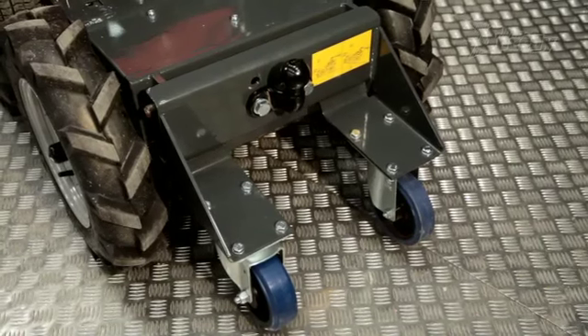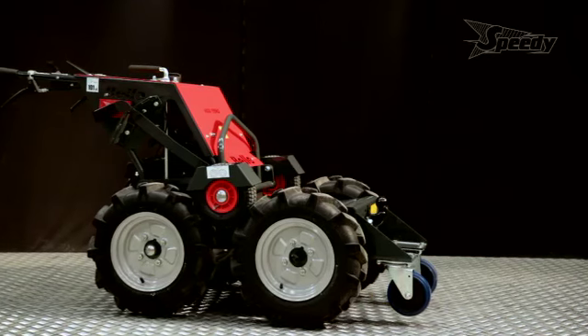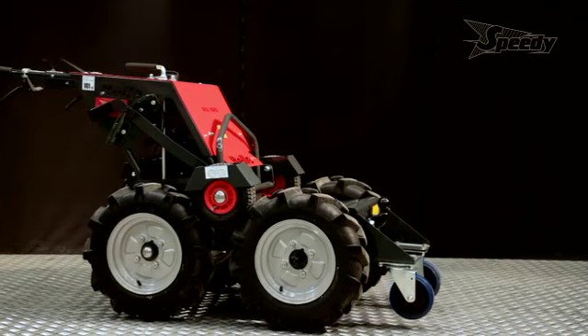Ideal for moving trailers and caravans around sites, the towing hitch with a capacity to pull up to a thousand kilograms on flat ground adds to the machine's versatility.